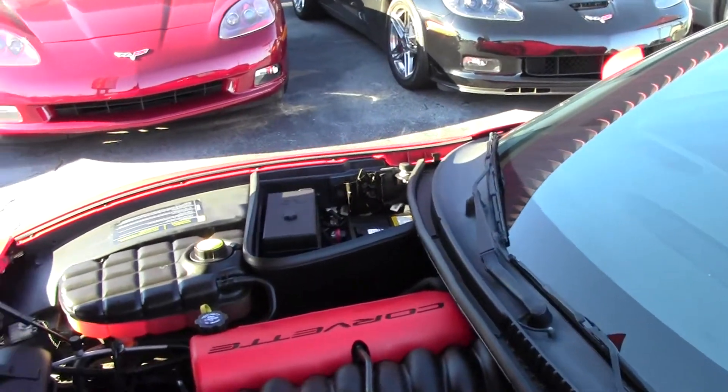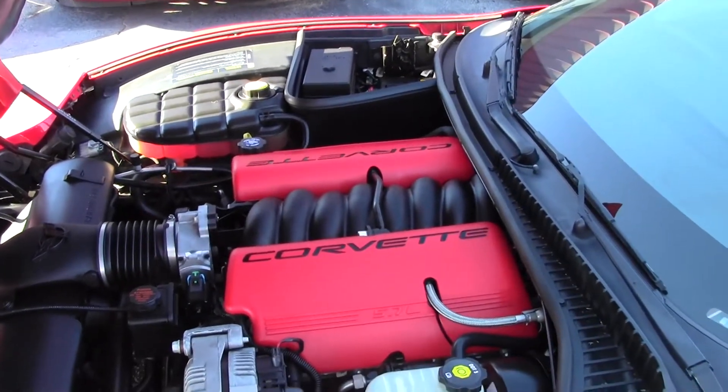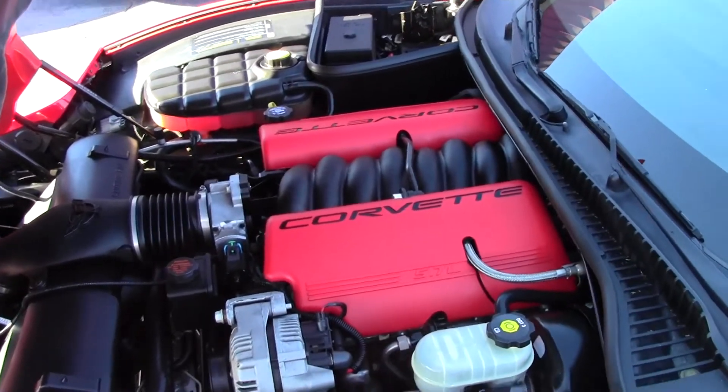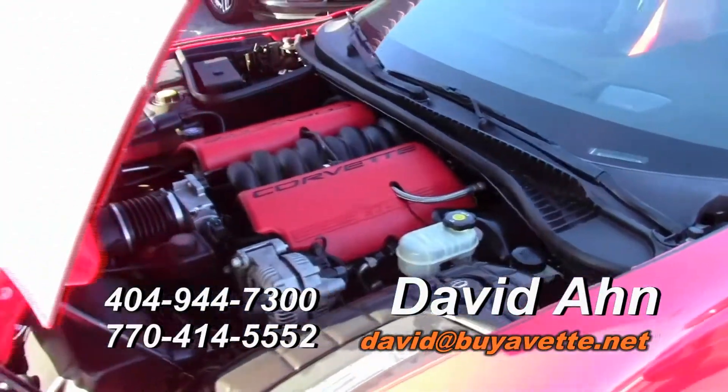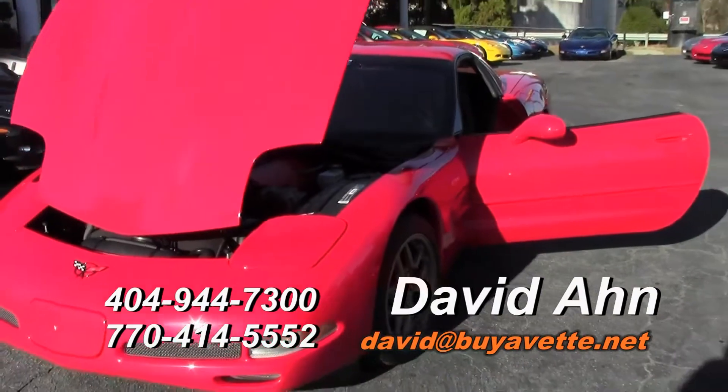If you have any questions about this car, email me at david@buyavet.net or call my cell at 404-944-7300 to claim your free gas card.